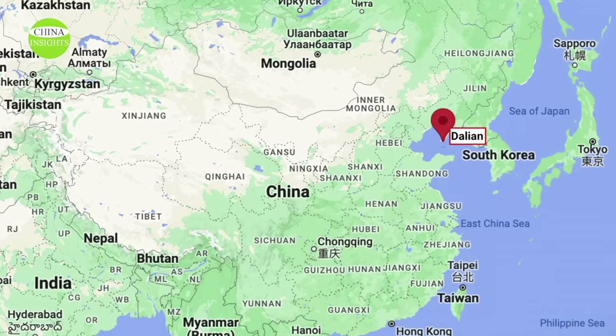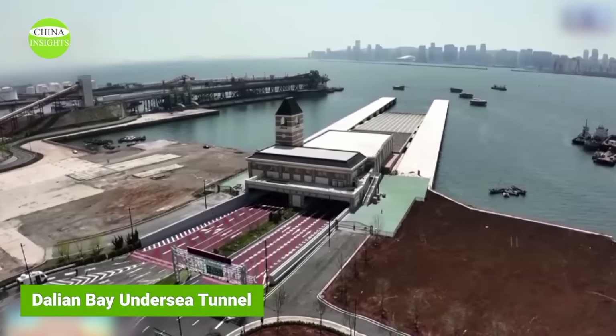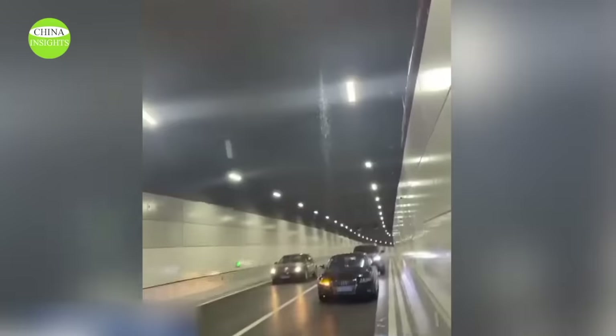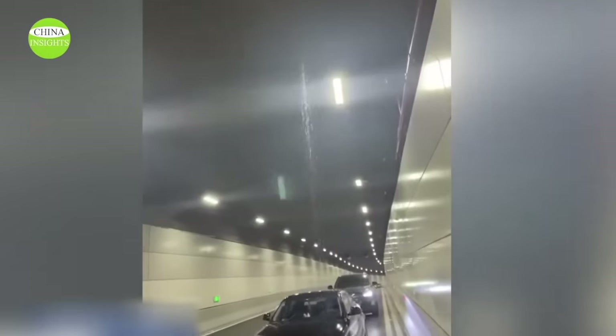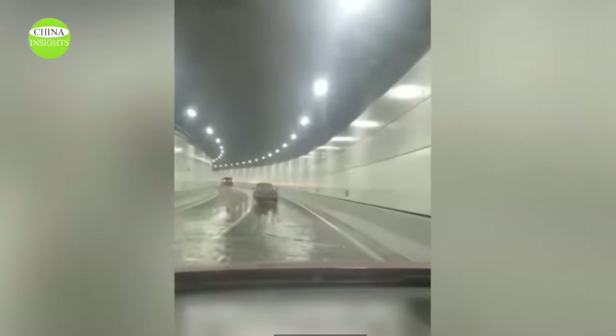The tunnel is in the port city of Dalian in northeastern China. It was officially opened in early May 2023 and is said to last for 100 years. Now there is serious leakage — in addition to a large amount of water continuing to pour from the top of the tunnel, water also accumulated on the tunnel ground, causing fear for motorists driving through.